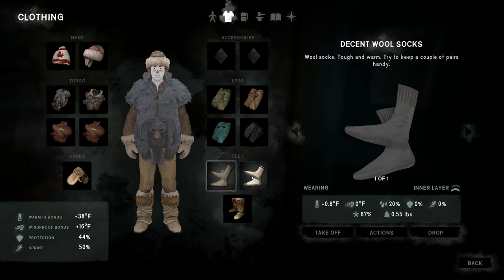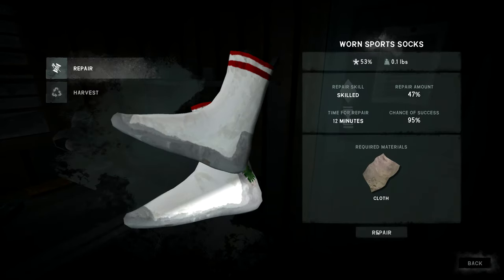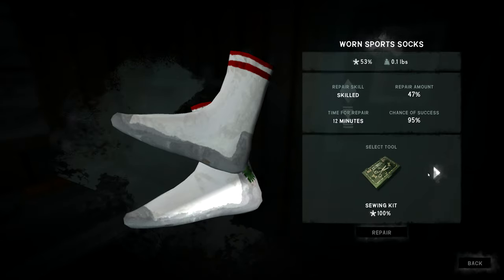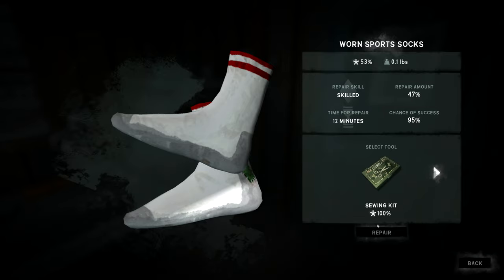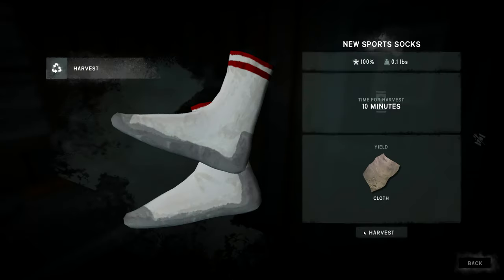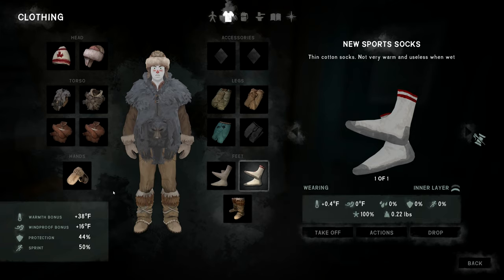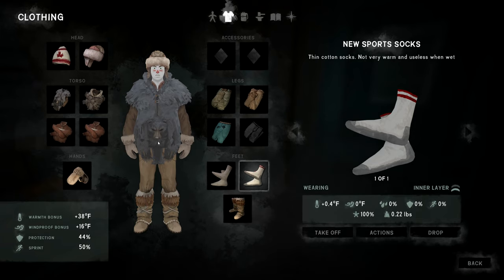Let's repair the socks inside so we can warm up first. That's done — cloth repaired, fishing tackle still good. Socks back to 100%. Still at 38 degrees warmth. Now let's repair the fur items — hands, head. Might need another deer hide for those.